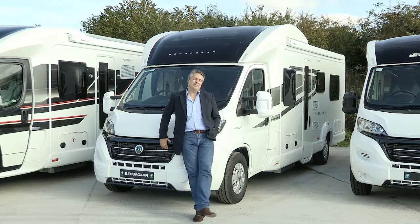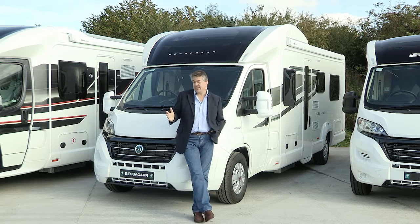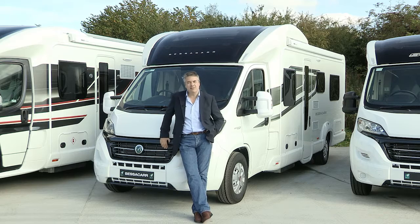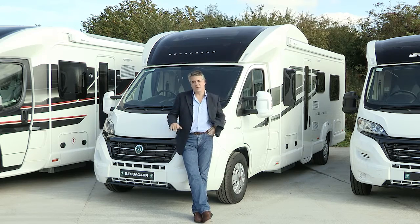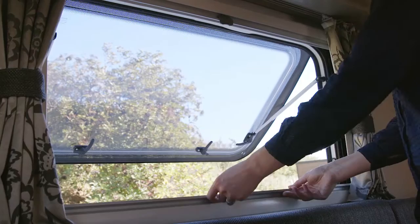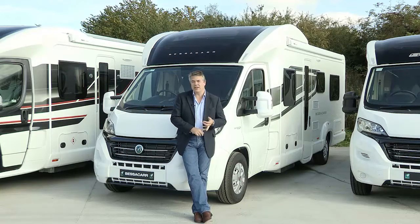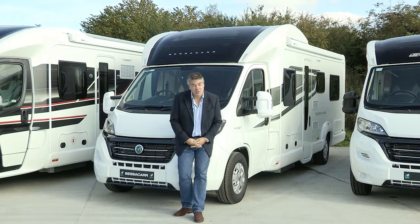The Bessica range proved so popular in 2015 and the 2016 range continues with the same layouts. Specific enhancements for the new season include cassette pleated blinds with fly screens on all the windows, increased bed length in the 494, and new television brackets with retaining locks.